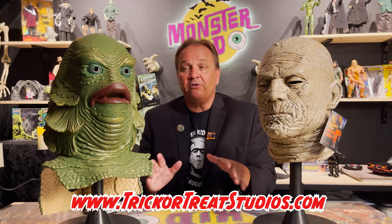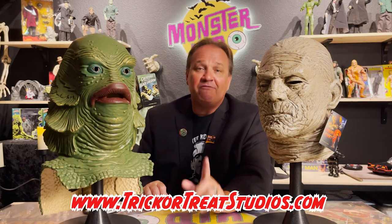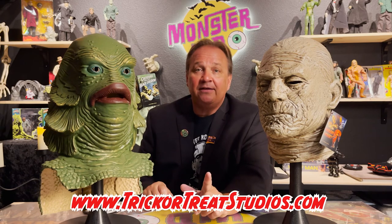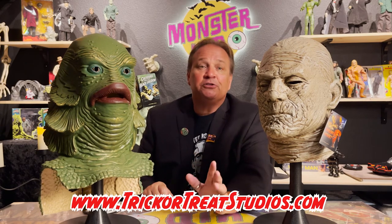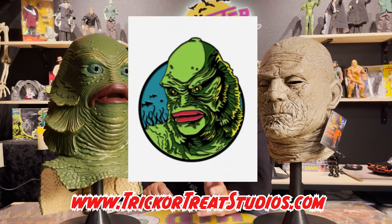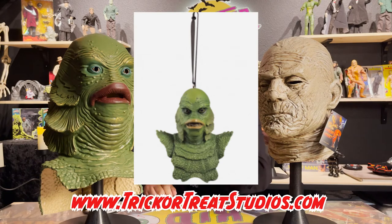These masks are still available online at Trick-or-Treat Studios' website and some other online stores, so if you haven't gotten your masks yet — what are you waiting for? If masks aren't your thing, even after seeing these, Trick-or-Treat Studios offers a variety of other Universal Monsters related products such as enamel pins, air fresheners, mini busts, and Christmas ornaments, so be sure to check them out.